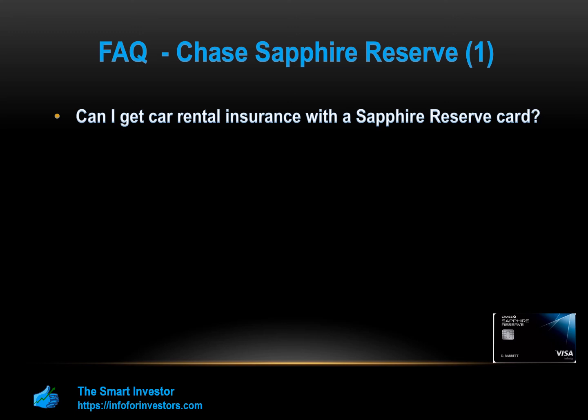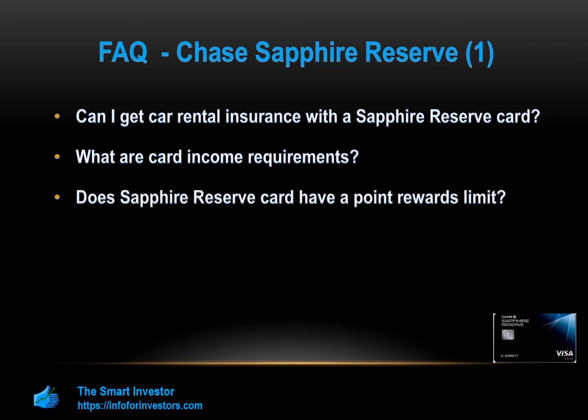For the Chase Sapphire Reserve, you can get car rental insurance if you decline the collision cover from the rental company and pay the entire cost with this card — review the terms and conditions to make sure you're covered. There are no transparent income requirements, but an annual income of at least $60,000 is generally expected. There is no limit on how much cashback or rewards you can earn with this card over time. You can redeem your points through the Chase credit card reward portal for cash, travel credit, statement credit, and gift cards.